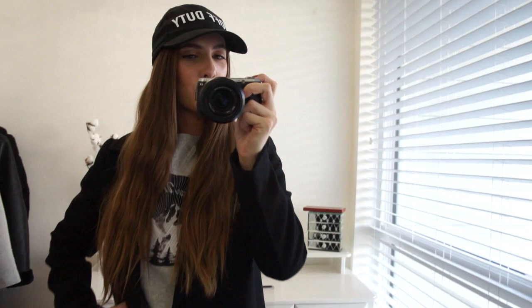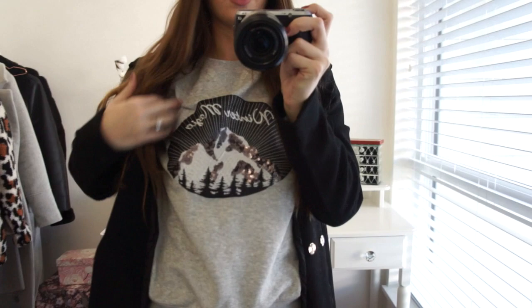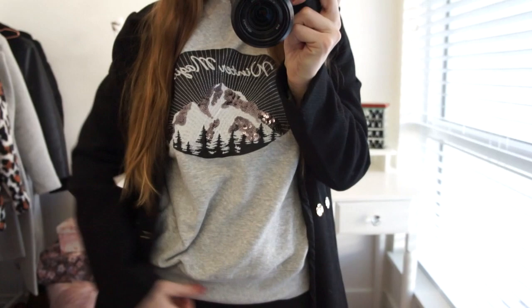On top I have the black wool coat from Dynamite which just makes the outfit look really chic and classy. This next look is definitely the most casual one I'm going to share — I'll be honest, it's not a hundred percent my vibe but it's definitely an option. Underneath I'm wearing my sweatshirt from H&M, a crew neck style sweater that says 'Winter Magic' with a beautiful mountain and sequin print.